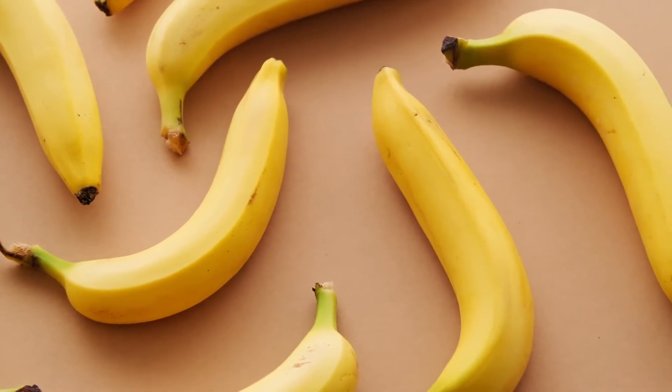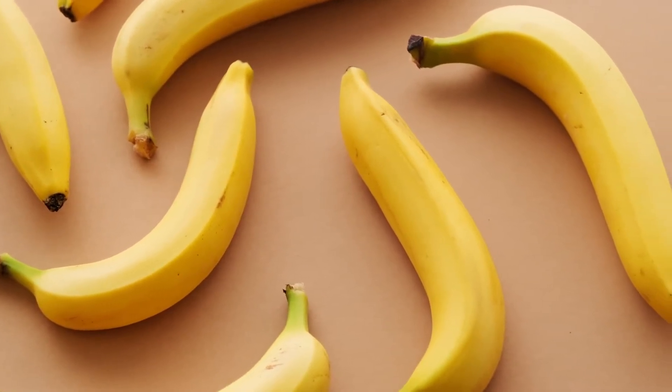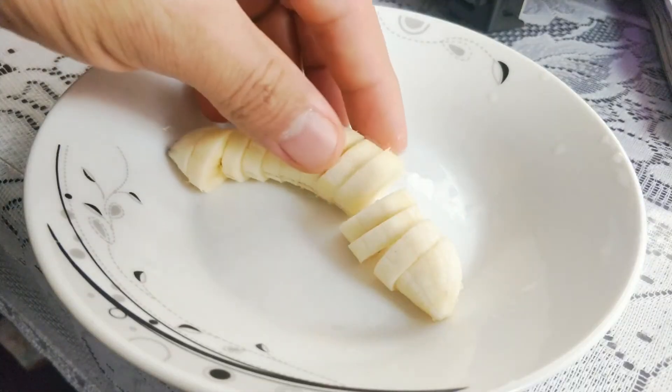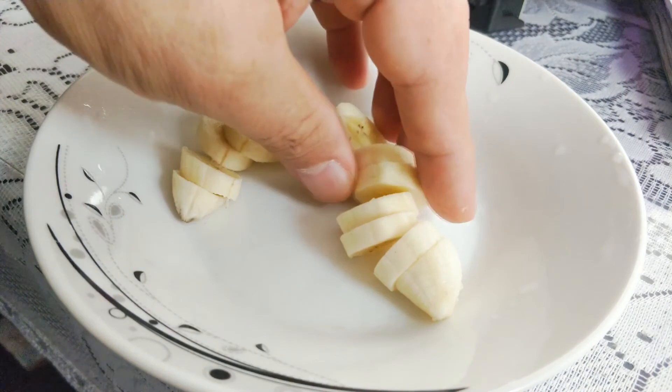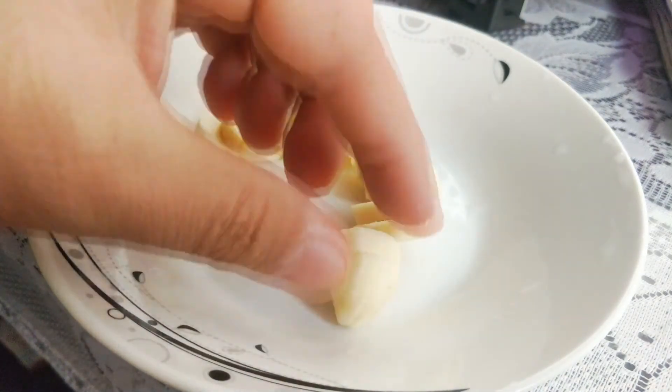So the curve in the banana is due to the fruit's dogged pursuit of the rays of sun. The banana is actually curling up against its own weight, much like you would do in a Pilates class, in an effort to get more sunlight.